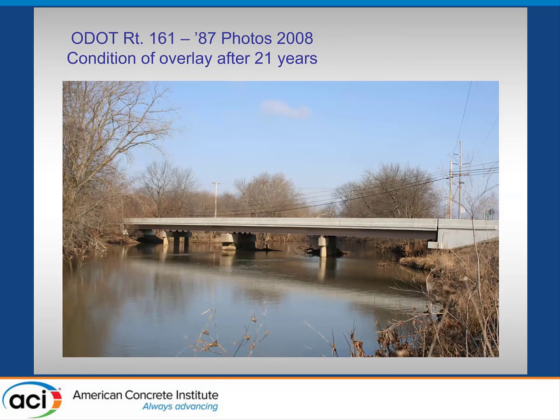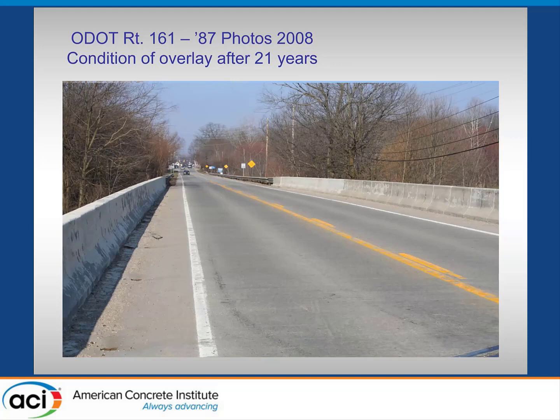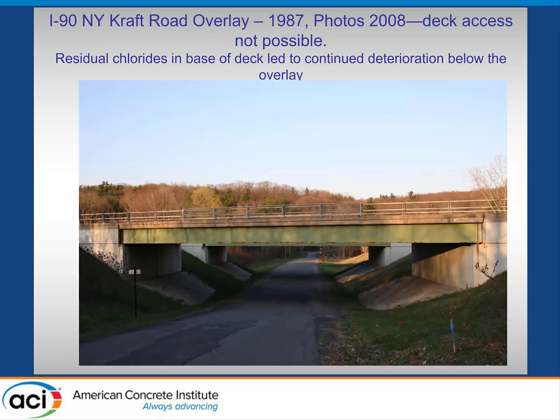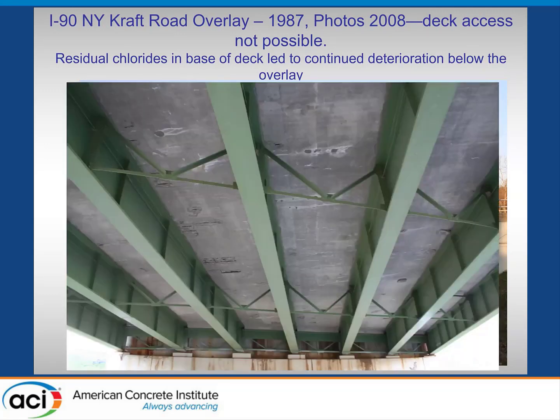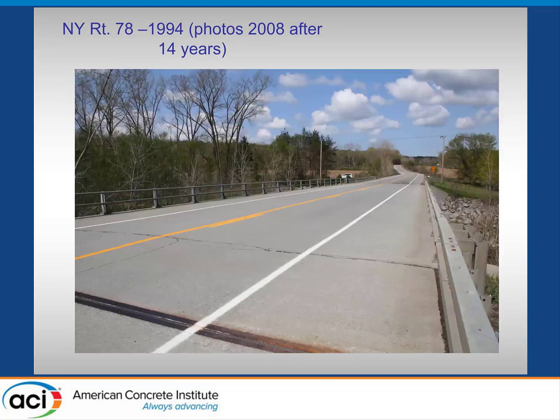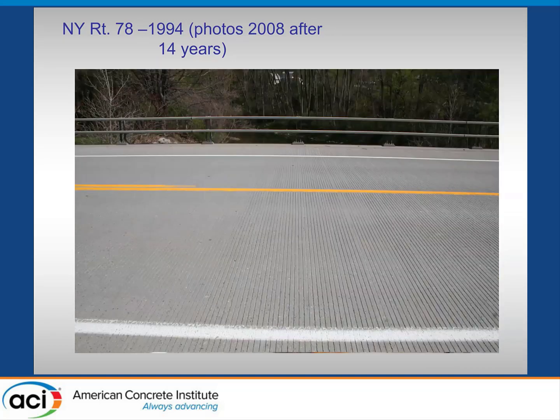This is the Ohio Bridge Route 161 — photos taken in 2008, showing the condition of the deck about five to six years after coring. There's a close-up showing the tining on the deck with no evidence of corrosion on top. The I-90 New York Kraft Road structure is an overlay — they didn't replace the full depth. Although the decks are still in good shape, the undersides show some delaminations carried over from the original concrete. Route 78 in New York was a full-depth silica fume deck, with no apparent corrosion on the top surface and no delaminations.